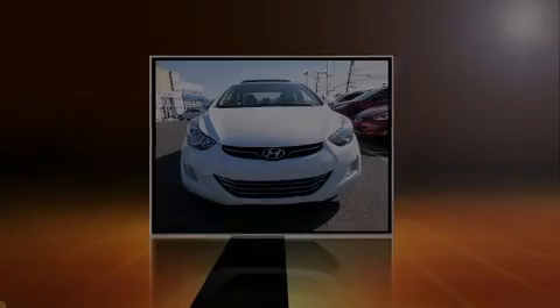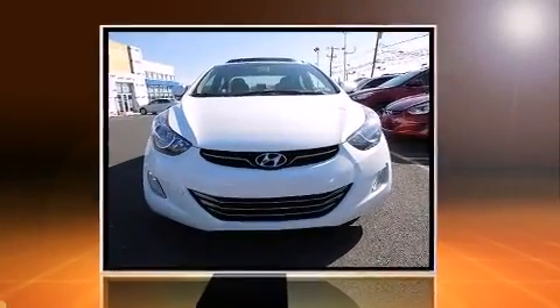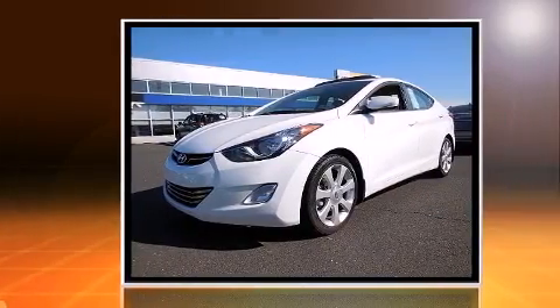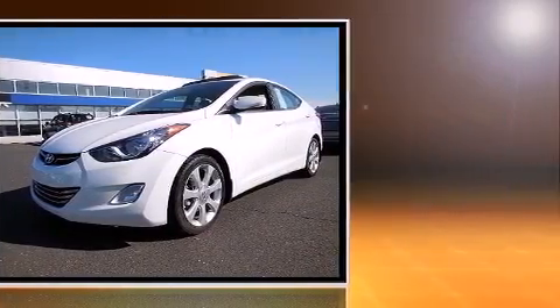Outstanding design defines the 2013 Hyundai Elantra. With just over 40,000 miles on the odometer, this four-door sedan prioritizes comfort, safety, and convenience.